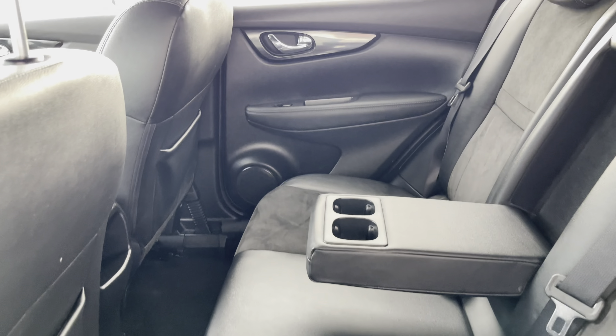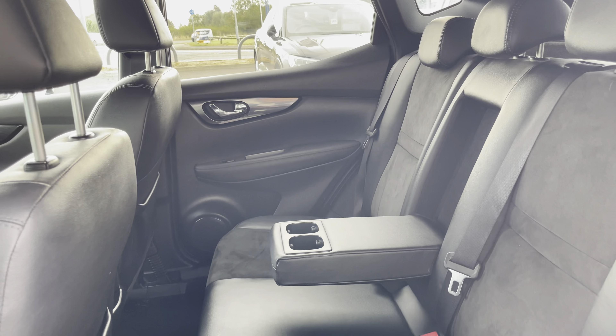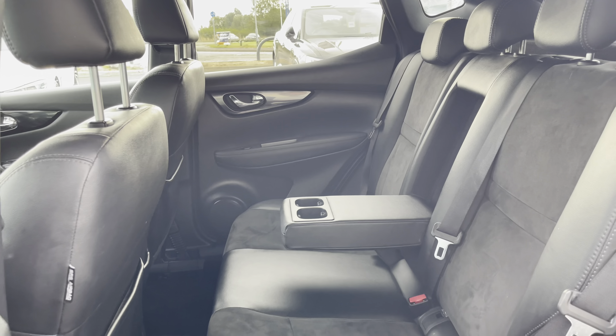Taking a look at the rear seats, you can find the sports alcantara and leather upholstery. The middle seat does fold down to provide an armrest, or you could fold it away for that fifth passenger.